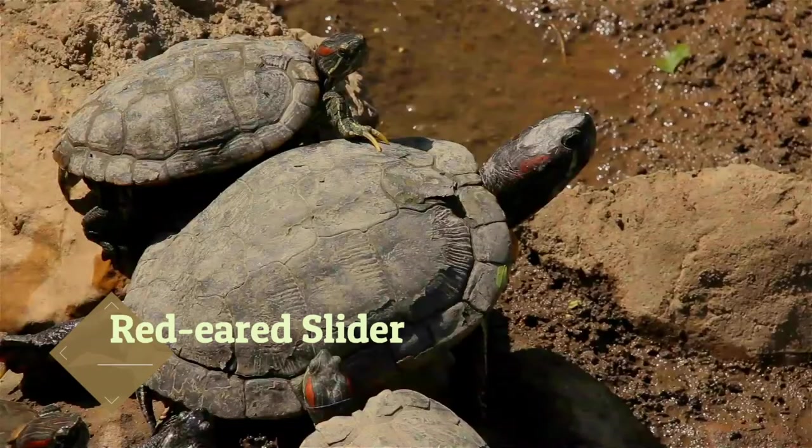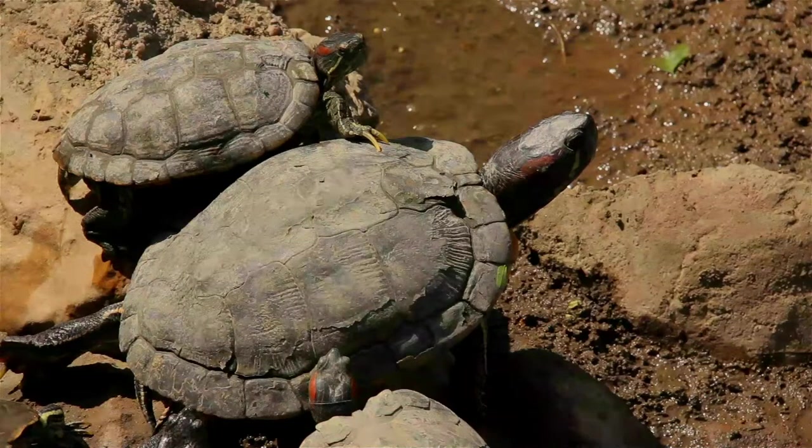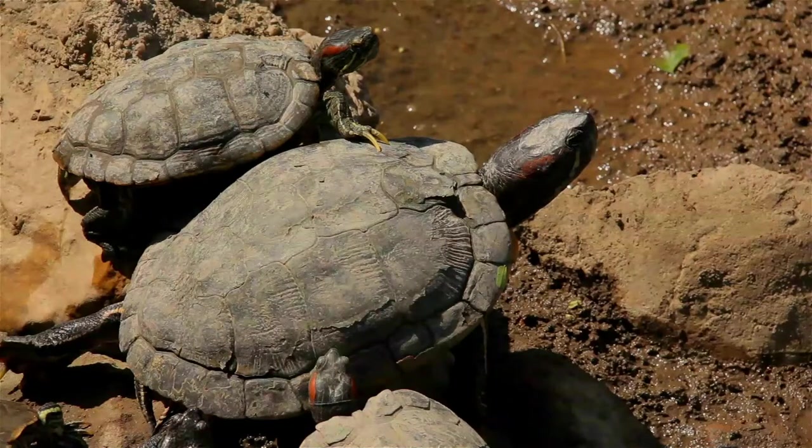The red-eared slider, also known commonly as the red-eared terrapin, red-eared slider turtle, red-eared turtle, slider turtle, and water slider turtle, is a subspecies of semi-aquatic turtle belonging to the family Emydidae. It is a subspecies of the pond slider.